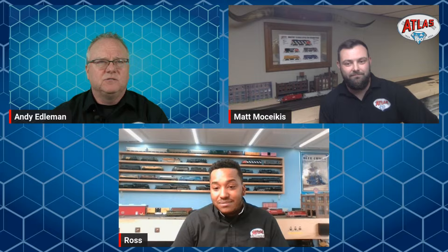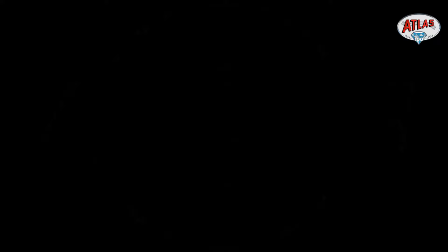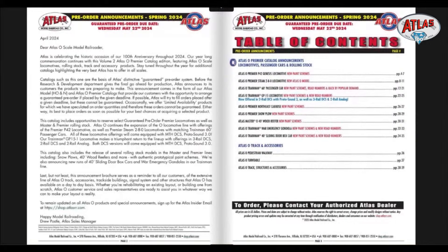So what I've got here is a follow-along with the catalog. If you didn't download it, you'll be able to watch this and we'll jump in and out as we come across new subjects. There's the cover of the catalog. We're going to jump right into it — first up are the P42 Genesis locomotives, a return product from Atlas with some great new schemes.